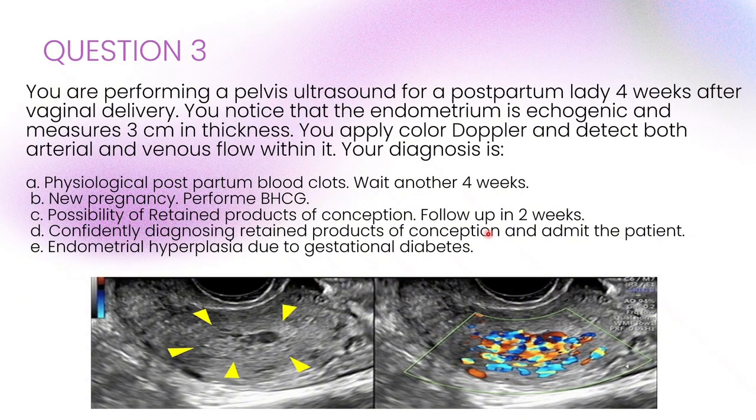The answer here is B: confidently diagnosing retained products of conception and admit the patient. The key here is the vascular flow we see inside the endometrium on colour Doppler. Clots are often avascular, so if you see any blood supply within a thickened endometrium, that strongly points towards retained products.